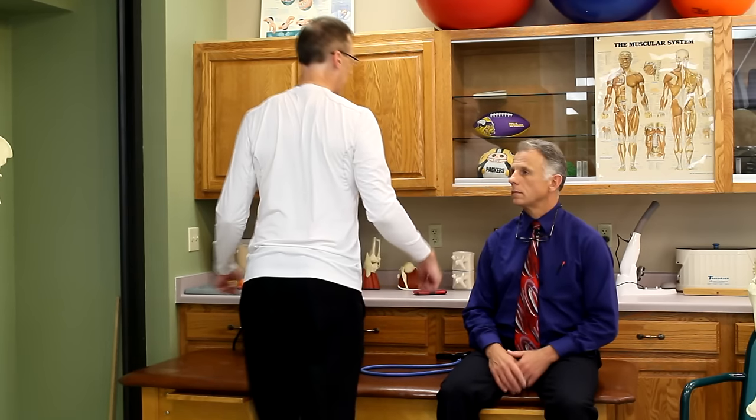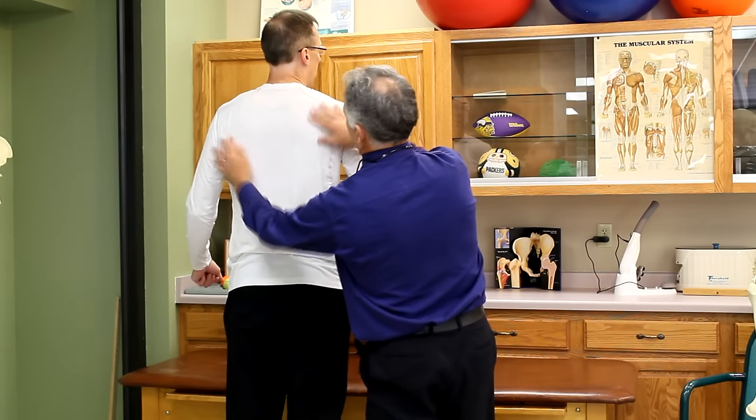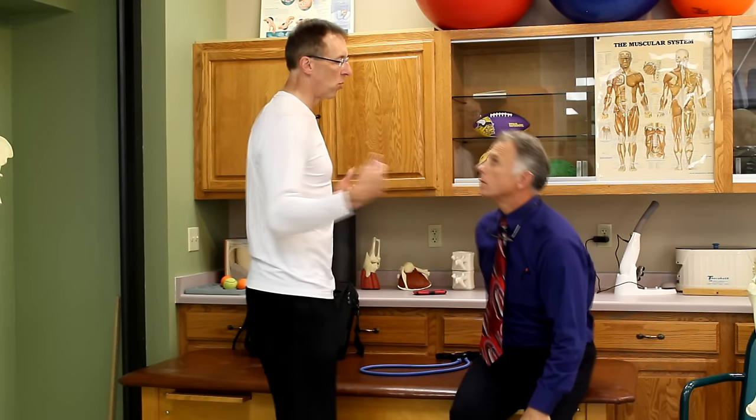A simple exercise you can do is shoulder squeezes — go ahead and squeeze those shoulder blades together. Picture that you're trying to put your shoulder blades down into your back pockets as you squeeze. What's nice about this one is you can do it every hour, every time you think about it. It's going to put you in better posture and start strengthening that shoulder blade area, forming good habits.